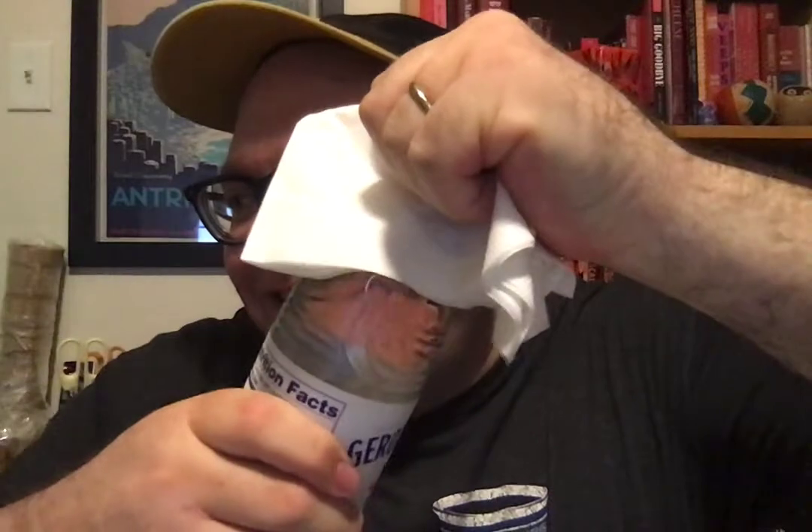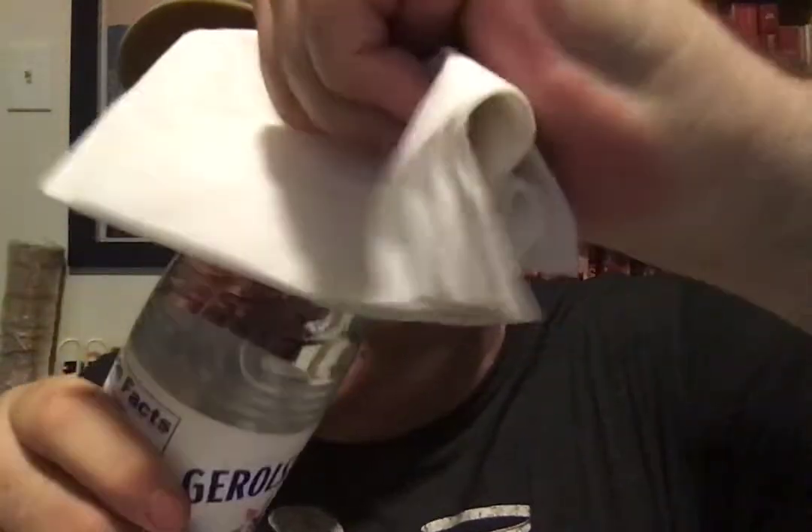All right, let's listen for the fizz. It doesn't have that much fizz this morning. Not a big pop. I hope this is not a dud — no, it's not a dud. You can see it going. Gerolsteiner is, as my great friend Rodney Patches says, it's like sucking on rocks.